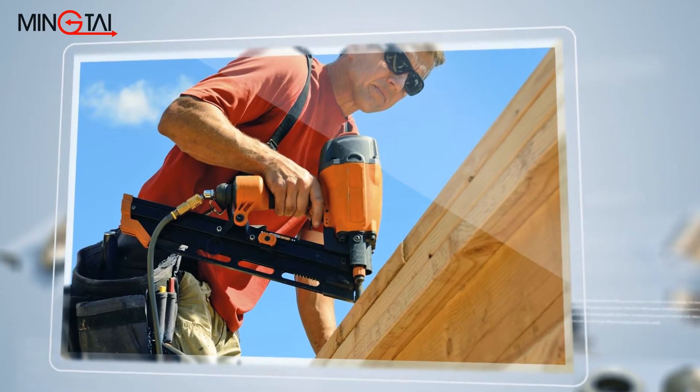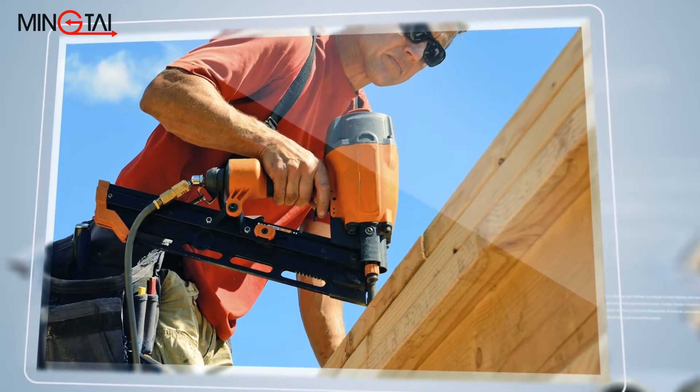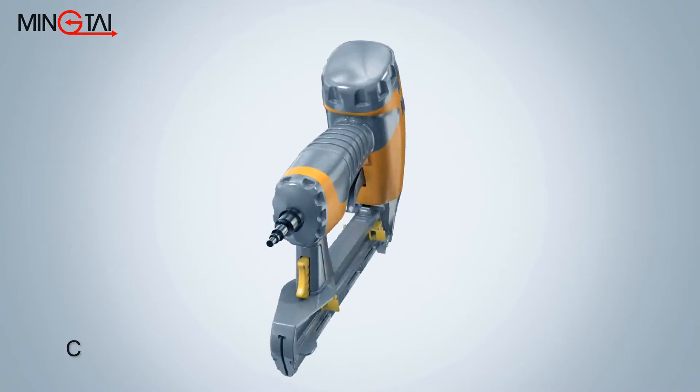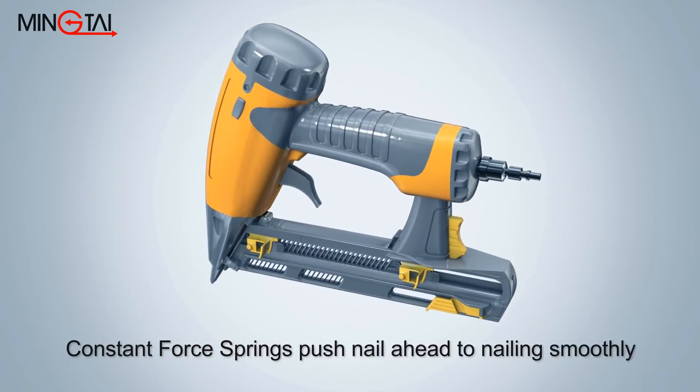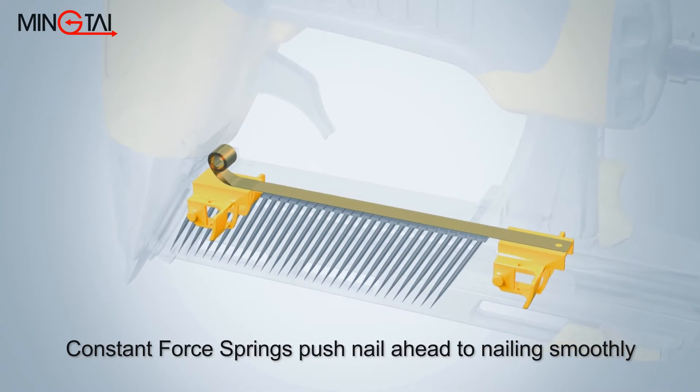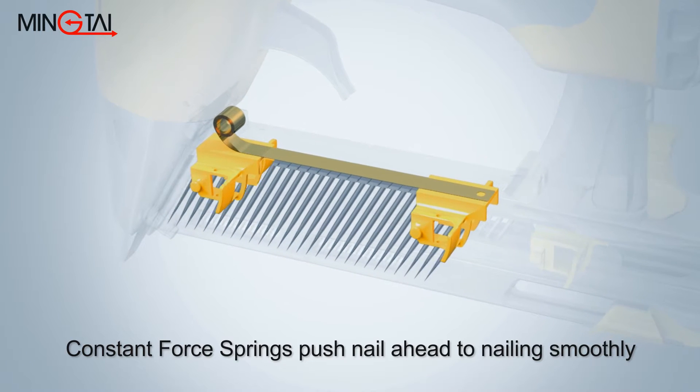In wooden home construction, the constant force spring is a key component for propelling the nails from a gun. Because constant force springs provide high force output for tensioning and loading usage, the force propels the nails ahead and out to ensure smooth nailing.